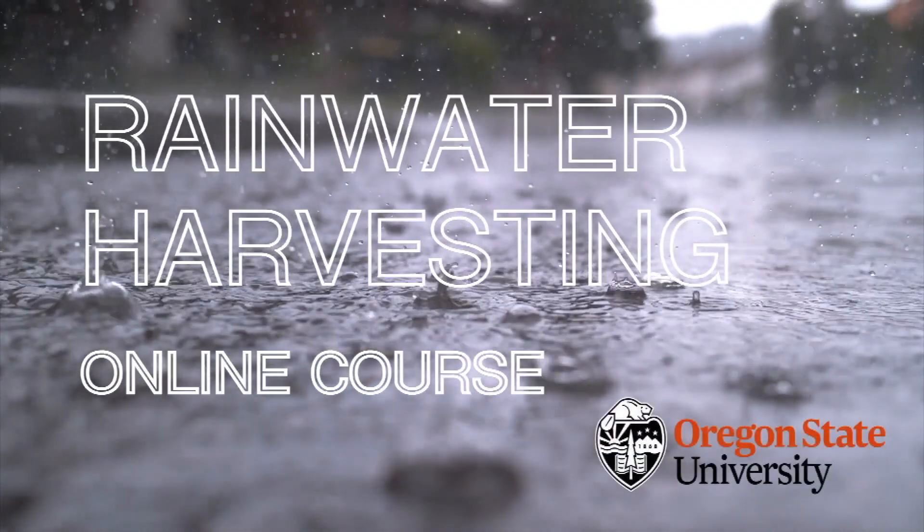Hello, I'm Andrew Millicent from Oregon State University, and I'm proud to present to you our newly developed online continuing education course: Rainwater Harvesting.